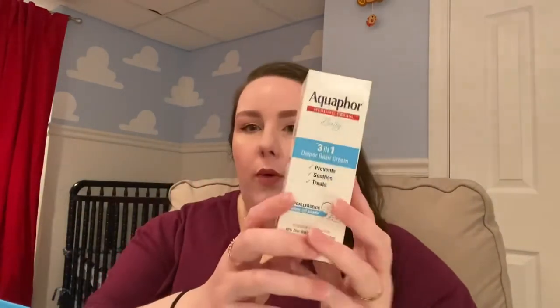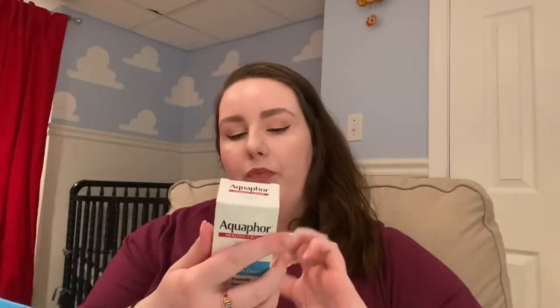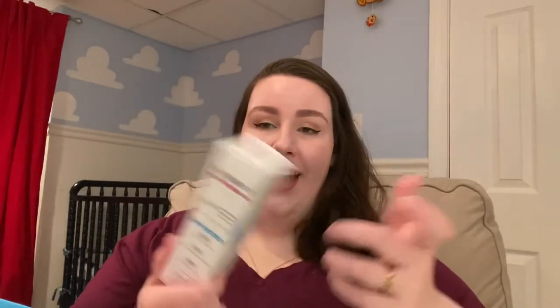Aquaphor — you can do the tub or the jar; this is the diaper-rash specific version, which is white and thick. You can also use regular Aquaphor or Vaseline. I tend to like Aquaphor better — I always have it in the house because I have tattoos and they recommend Aquaphor for new tattoos. It works really well for his eczema on his chin, neck, and back, and it's also great for diaper rash. Knock on wood, Harry has never had really bad diaper rash.